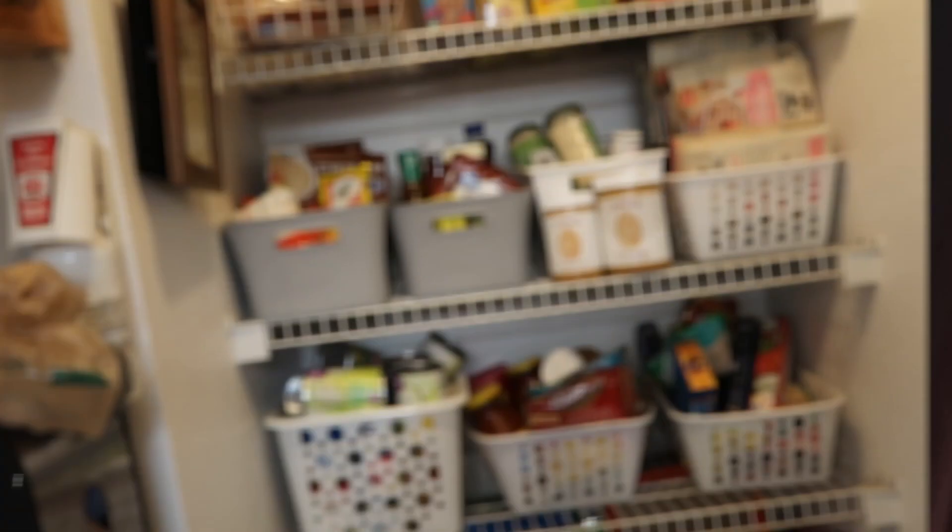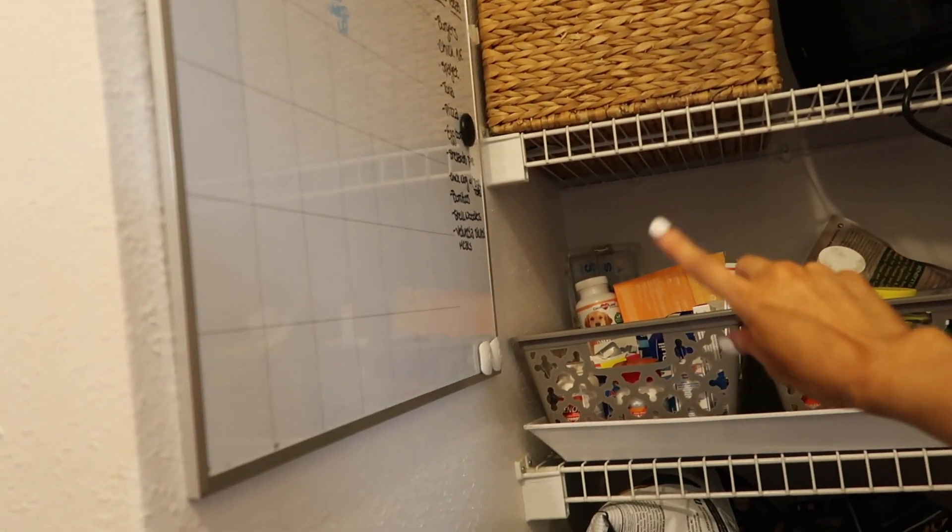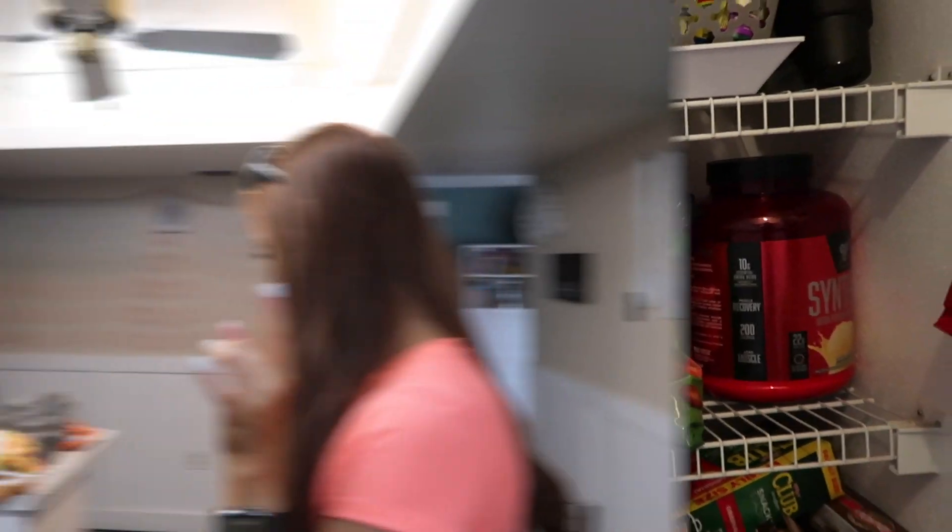Let me show you my pantry really quick before my battery dies — it's not very organized but I keep vitamins on one side and cold and flu stuff on the other. I still need to go through all of it.